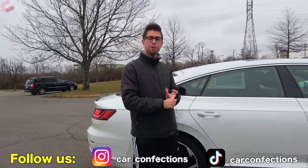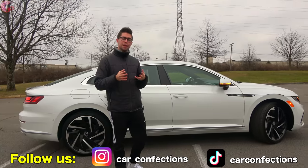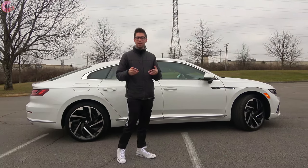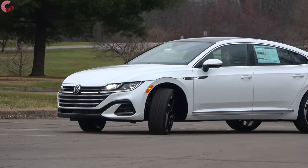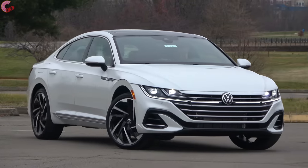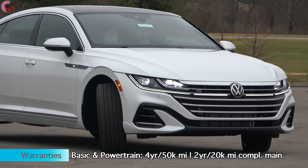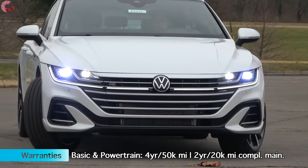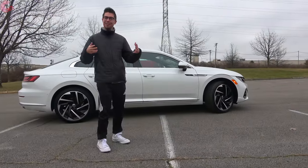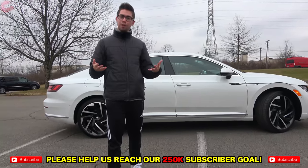For the Arteon in terms of safety systems, you're going to have two standard on all models: forward emergency braking with pedestrian detection and blind spot monitoring. If you go for the SEL R-Line and above, that also adds an advanced adaptive cruise control system with, new for 2021, traffic jam assist, as well as lane keeping assist and auto high beam headlamps. That sums up the exterior design of this Arteon — it looks really really good.